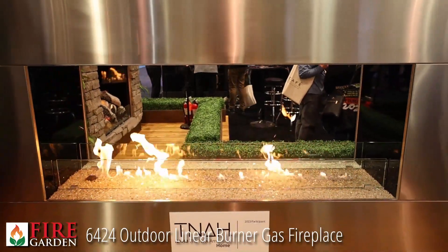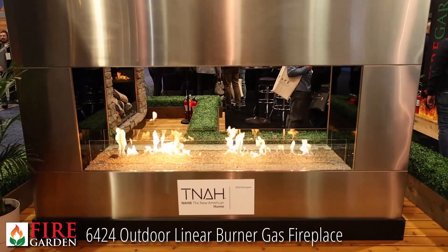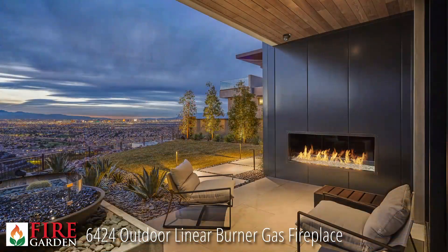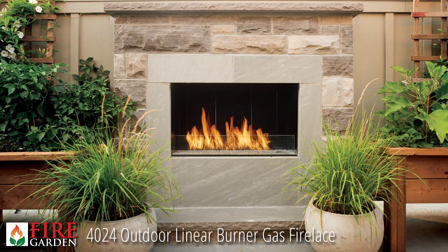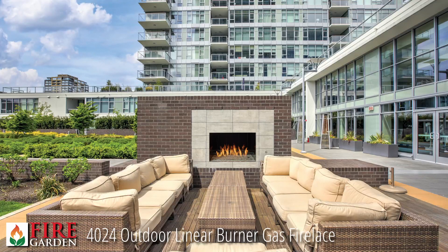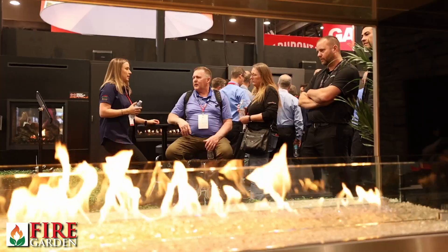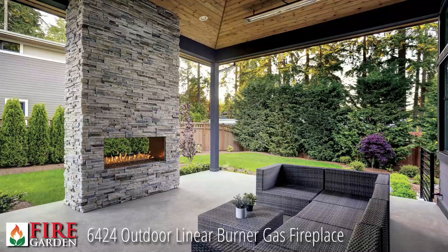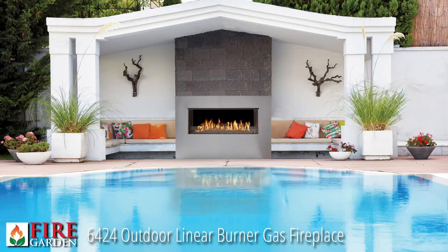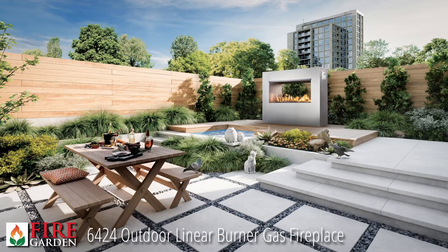The New American Home at the 2023 International Builder Show featured two of the new Fire Garden outdoor fireplaces. These fireplaces come in four different models. One model is the 40 by 24, featuring a 40-inch long linear flame with 24 inches of height to the opening — available as either a single side or see-through. The other model is the 64 by 24: the same height opening but 64 inches in length, also available as single-sided or see-through.